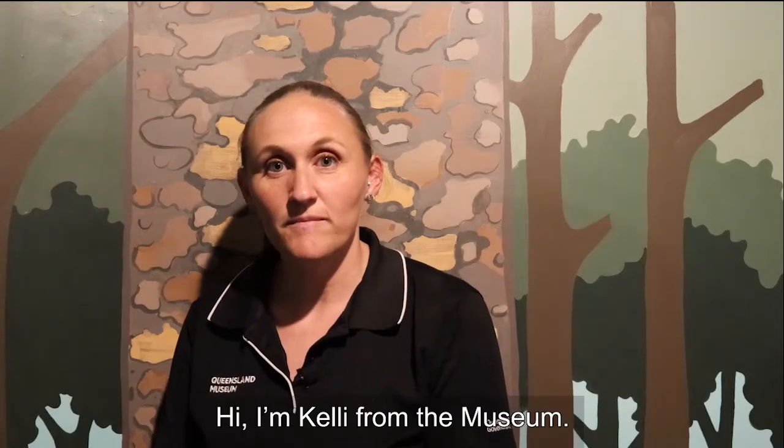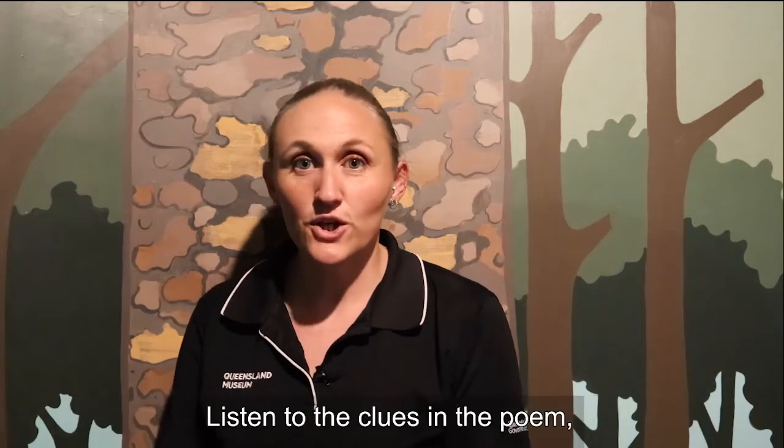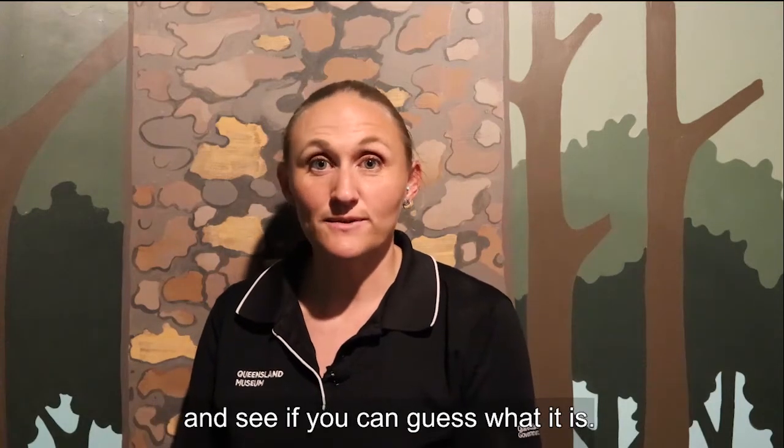Hi, I'm Kelly from the Museum. Today for Little Learners we have an Australian animal. Listen to the clues in the poem and see if you can guess what it is.